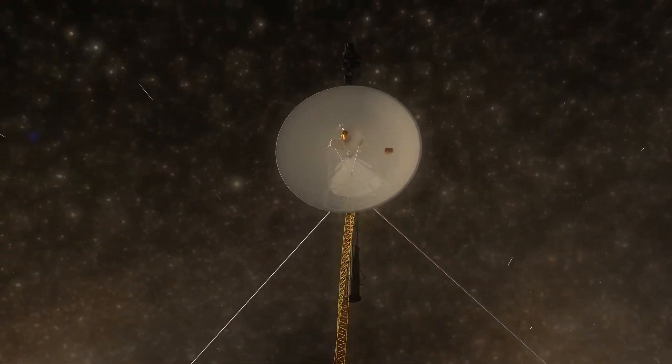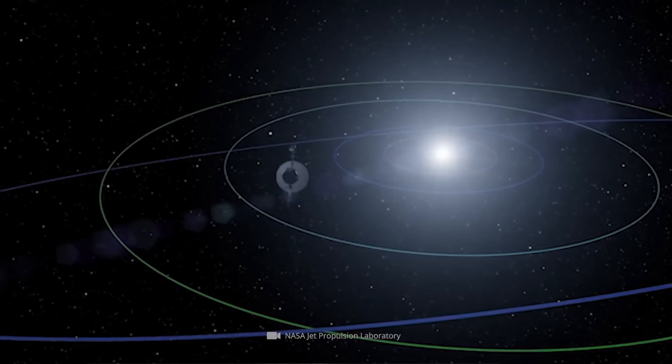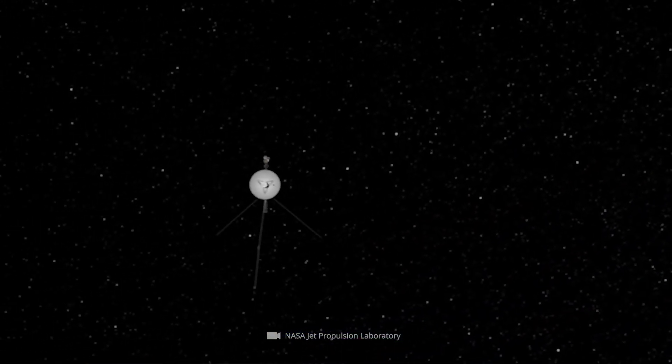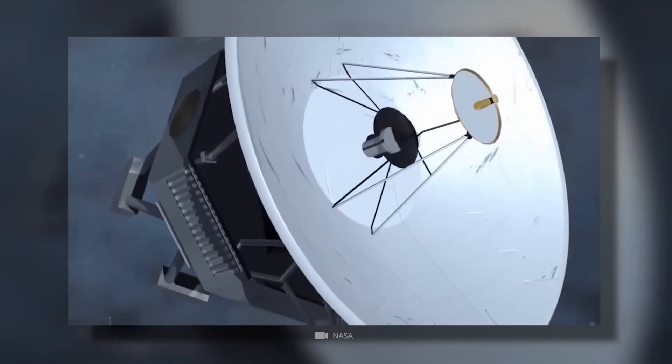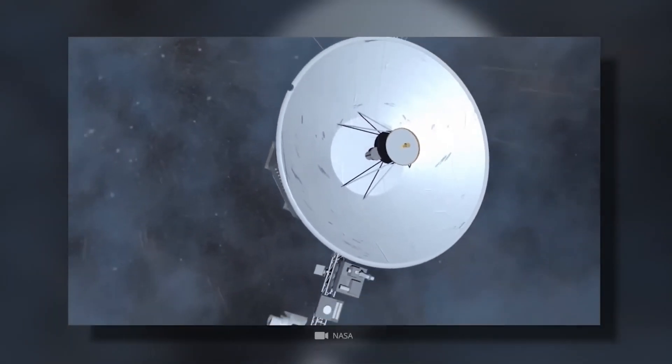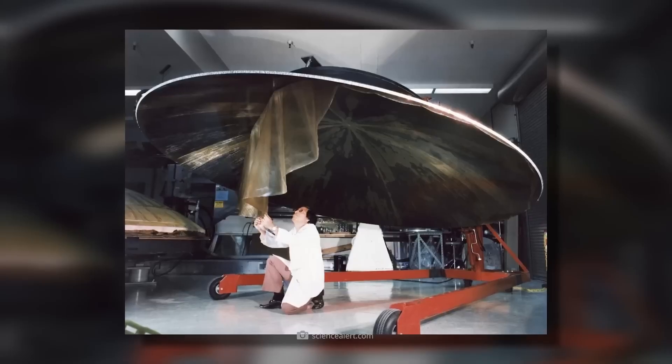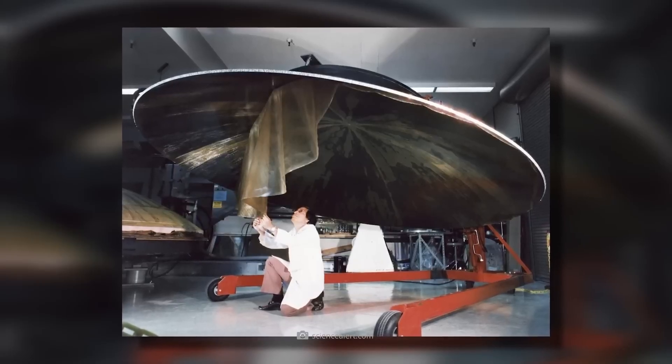As the spacecraft moved farther from Earth, the challenge of communication grew increasingly difficult. Every day, the distance increased by three or four light seconds, meaning that by the time Voyager 2 was sending signals back, they were taking more than 18 hours to reach our planet.